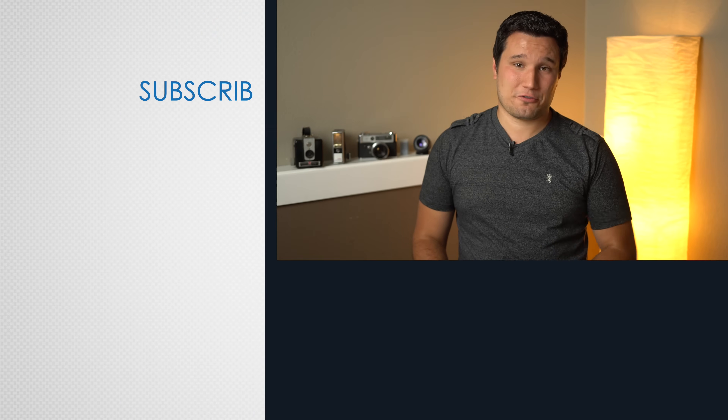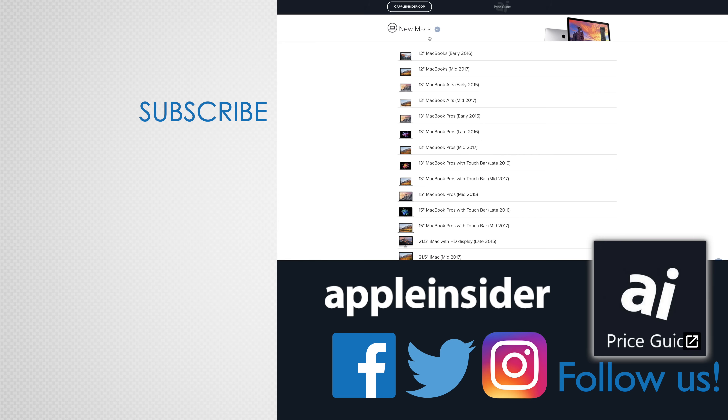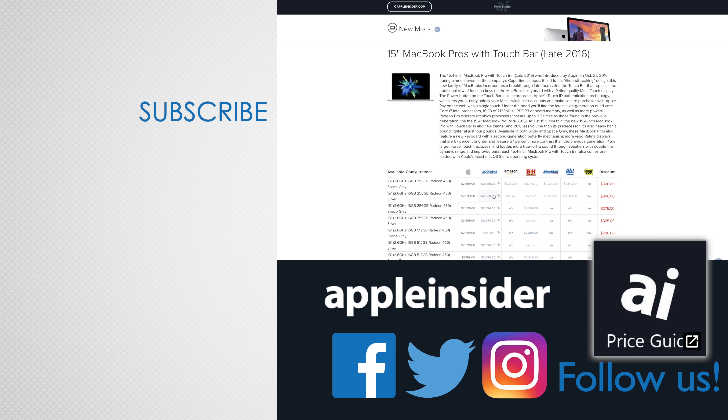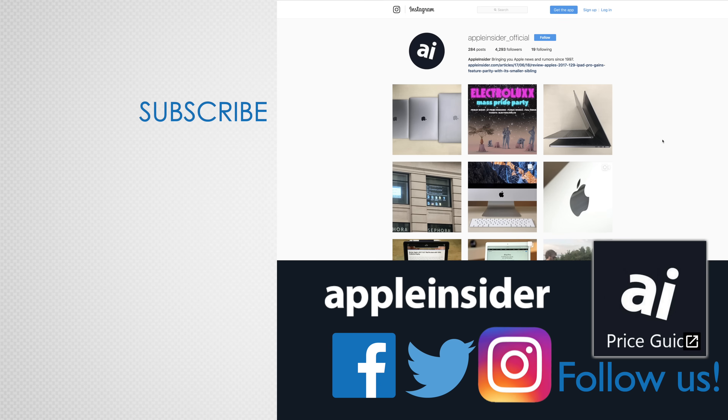We're also working on an iOS 11 vs 12 speed comparison using the iPhone 6 and iPad Mini too, so if you're tired of the slow performance you got after upgrading to iOS 11 and you don't want to miss out on that video, make sure to subscribe and enable those notifications. If you enjoyed this video, like it and hit that subscribe button. Also, check out our price guide which makes it extremely easy to find the best deals on Apple products, updated daily. Be sure to follow us on social media and we'll see you in the next video.